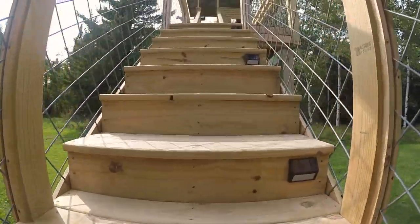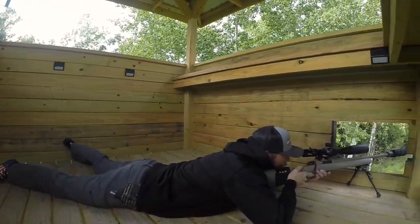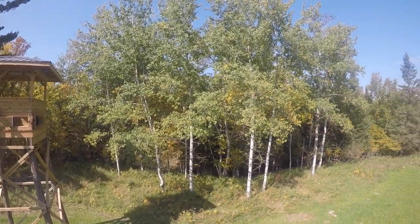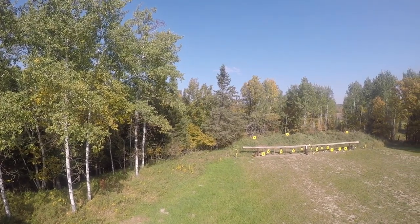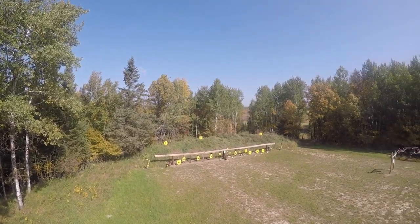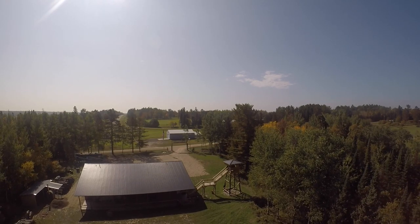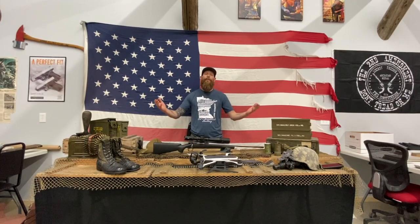Off-Grid Armory has a very unique feature: a sniper tower on our range. We spent a considerable amount of money to create this experience. This range allows you to shoot at 250 yards or 700 yards. We also have a minivan 700 yards out that you can rent our 50-cal and shoot from the sniper tower.